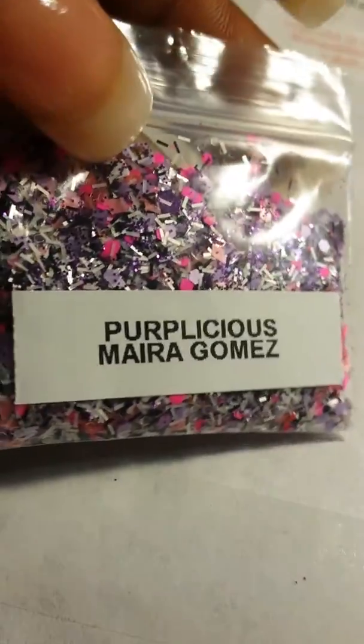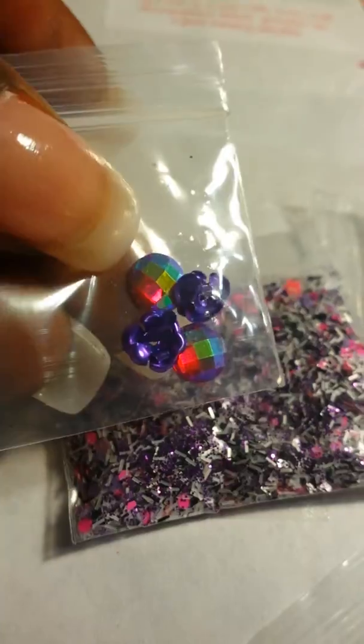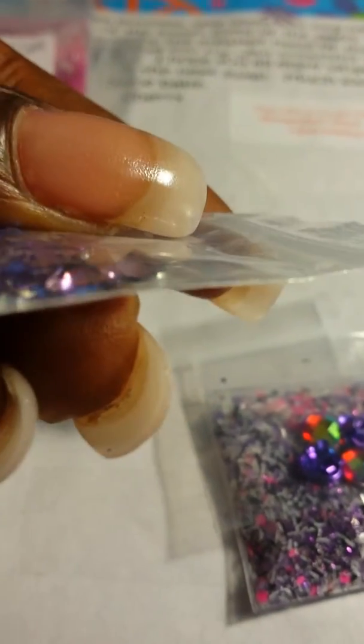Last but not least I have 'Purplicious' by Maria Gomez - very pretty, look at that, I love it! And for her nail art she included these stones, metal flowers, as well as these pretty purple stones. I have never seen these little ones before.